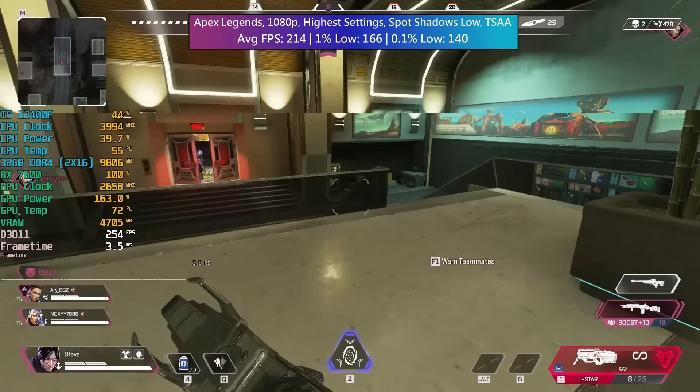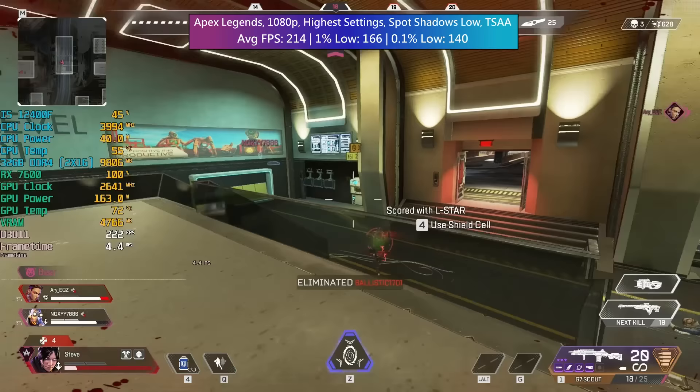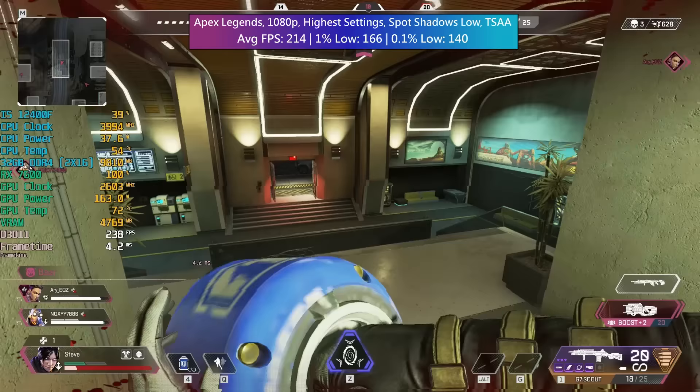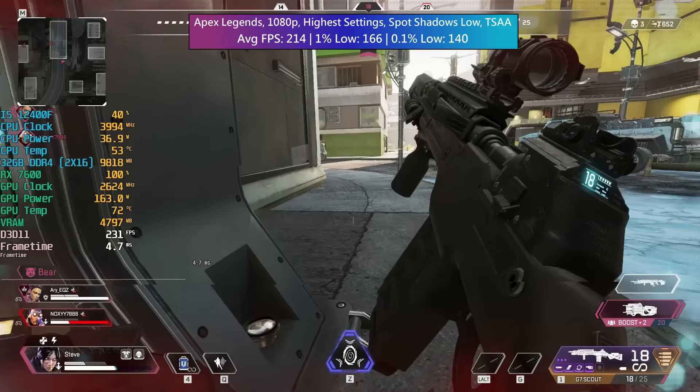No problems in Apex Legends — 214 FPS. This will vary slightly depending on the game mode and the map, but most of the time you're likely to see over 200 frames per second or thereabouts with decent percentile lows when using this card and something like the i5-12400F.